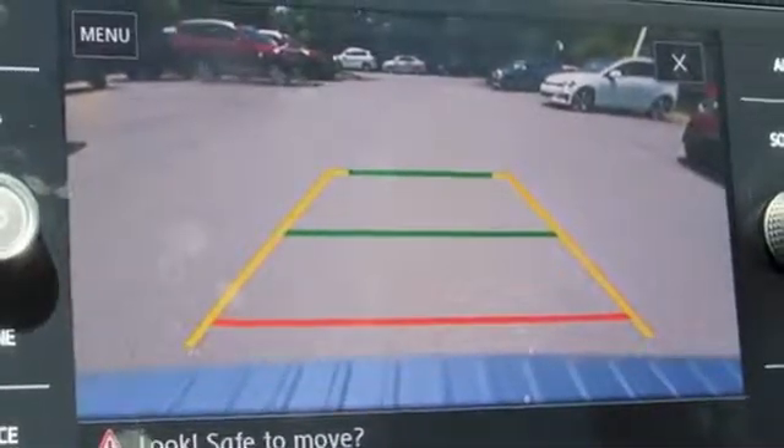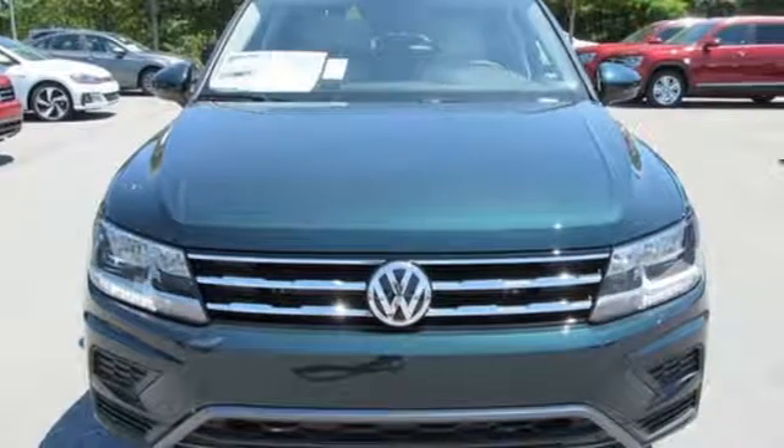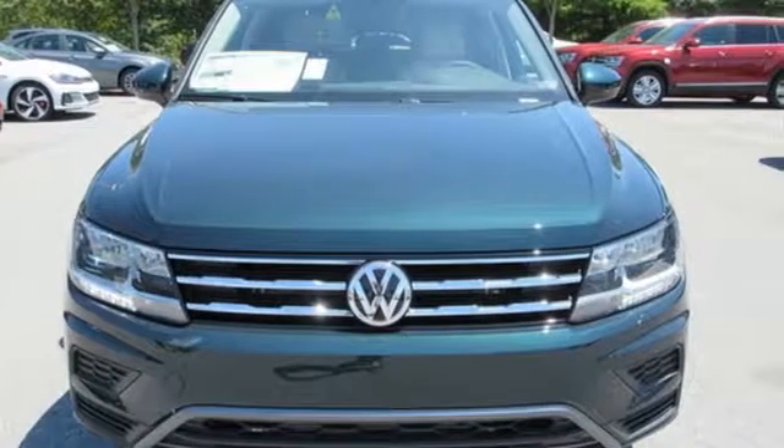Volkswagen, performance you'd expect with the precision of German engineering. See it for yourself when you take it for a test drive.